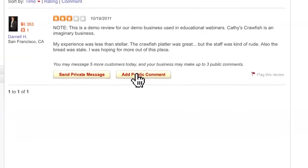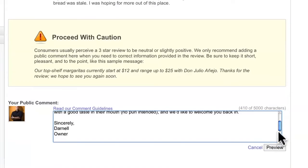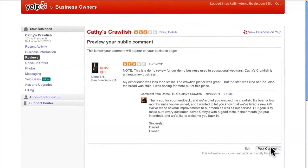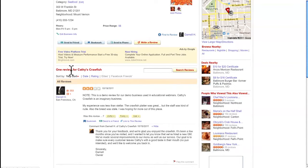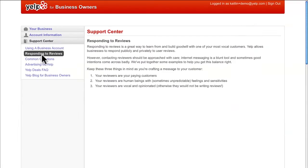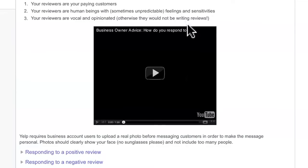A public response will be posted on your Yelp listing beneath the original review that you're responding to. Remember that by responding publicly, you're also engaging the third-party audience viewing your Yelp listing. For great tips on joining the conversation about your business, refer to the Responding to Reviews section found in the Support Center in your business owner's account.